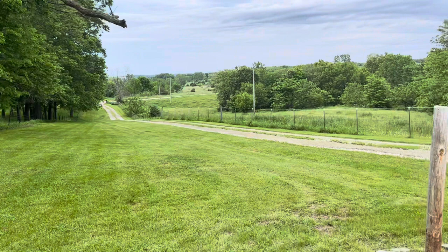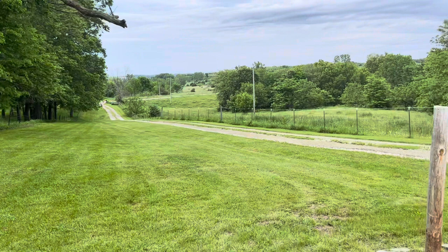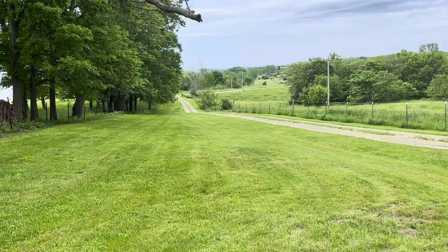You'll unload somewhere here either on the driveway or, if the footing allows, in the grass so it's not so tough on their feet. Then we'll walk just up this way to that shed up there where they will spend their time at the Double S.